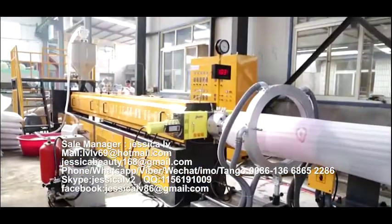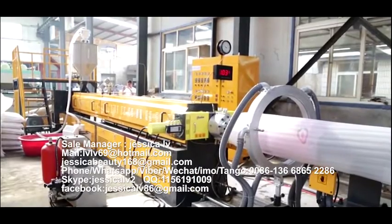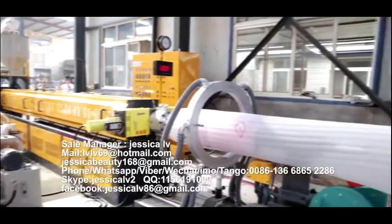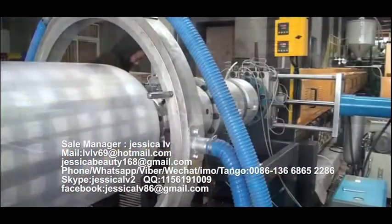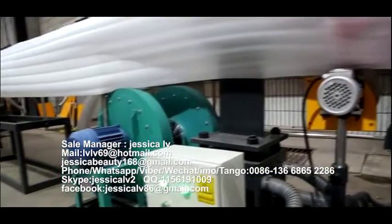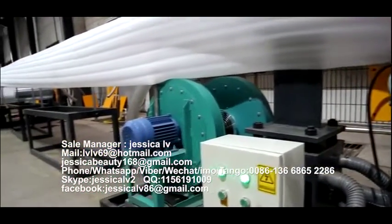The liquid butane is injected into the screw tube through the high-pressure butane pump to form the foam blend. After cooling by the screw tube, the plasticized blend materials are extruded out from the die head.